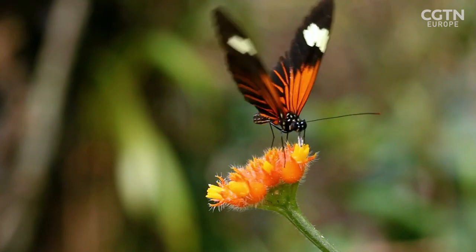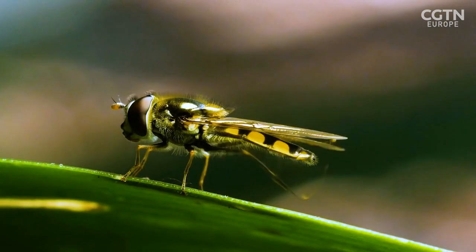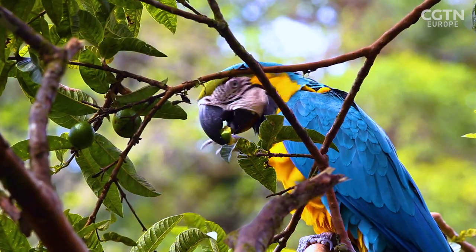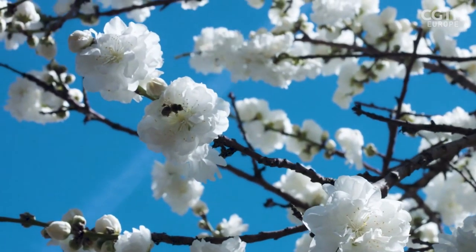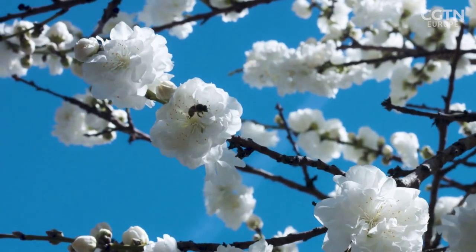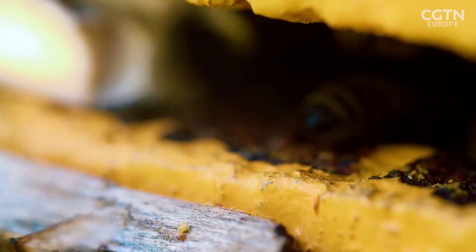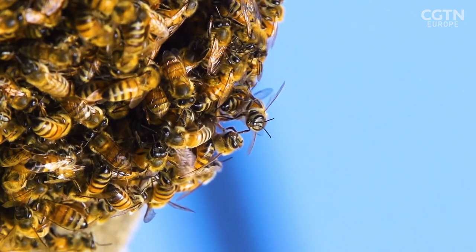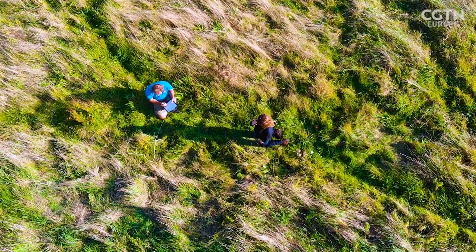The service provided by pollinators is not only essential to human life but also to the natural world. It goes all the way up that food chain — it's a disaster really if we lose pollinators. Of the UK's 270 bee species, 126 are now listed as scarce, with 17 at risk of extinction.